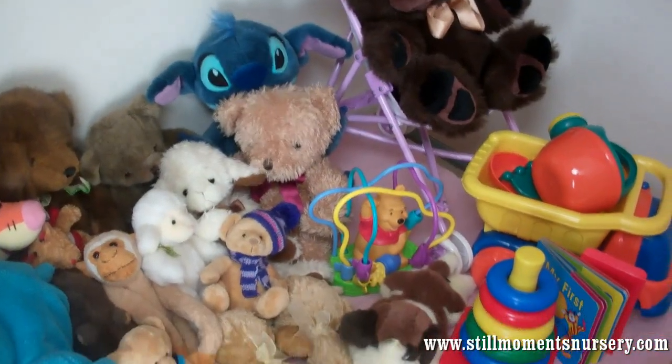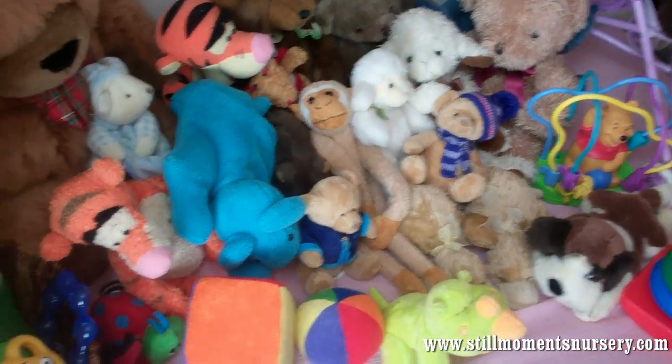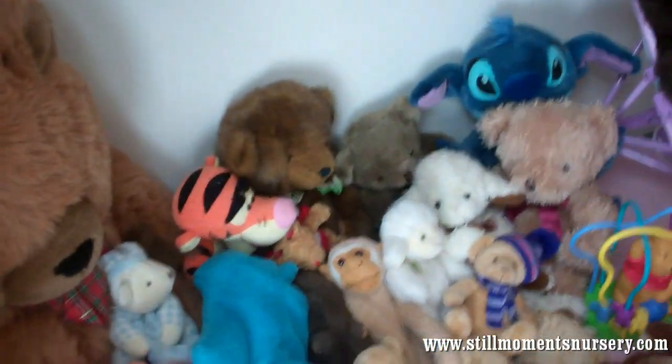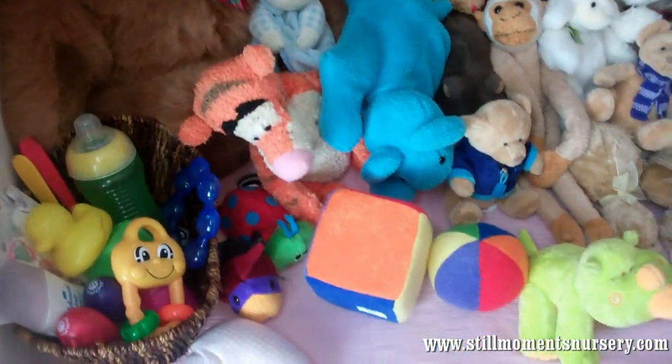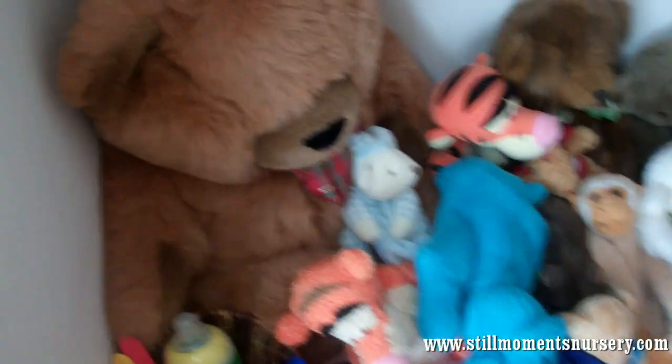Hey guys, it's Nicky from Steel Moments Nursery. I thought I'd quickly show you a couple of the props and toys that I use when I do my photos of my reborn dolls. I've basically displayed everything on a table for you and I'll take you through most of them.